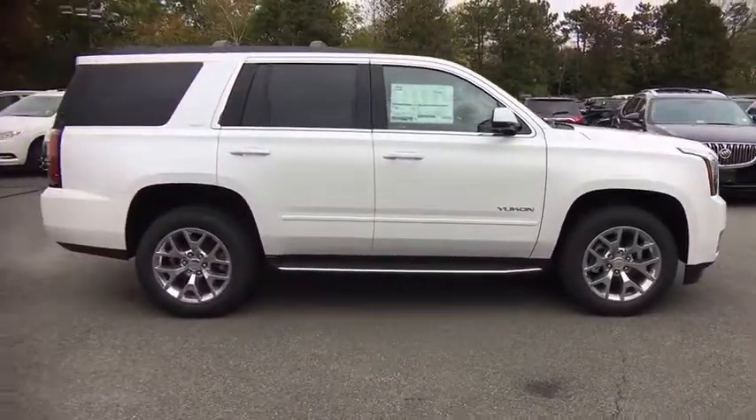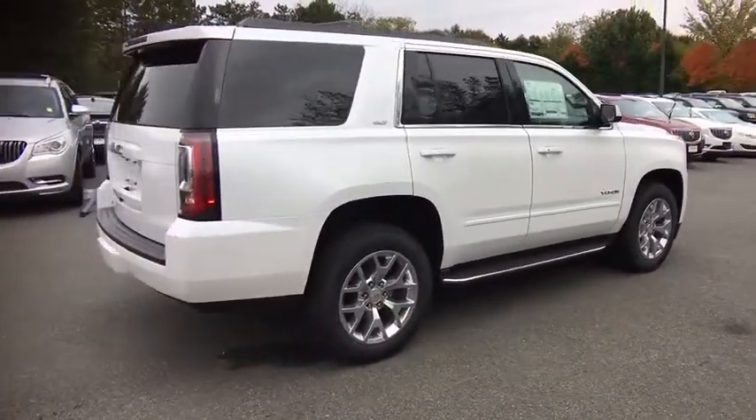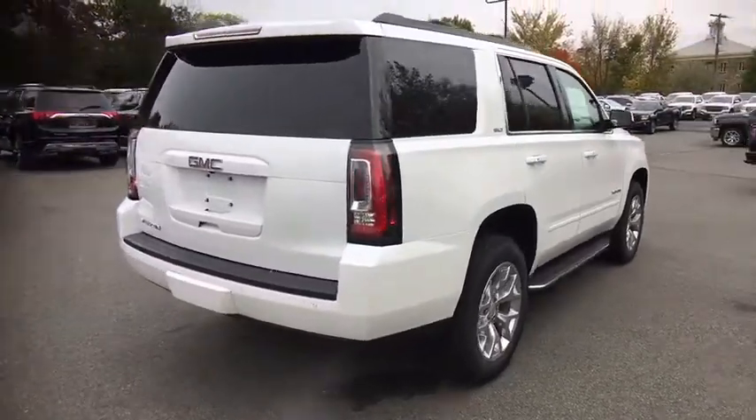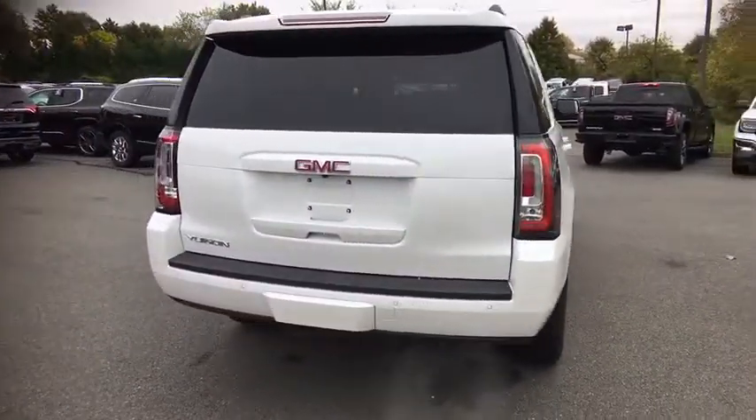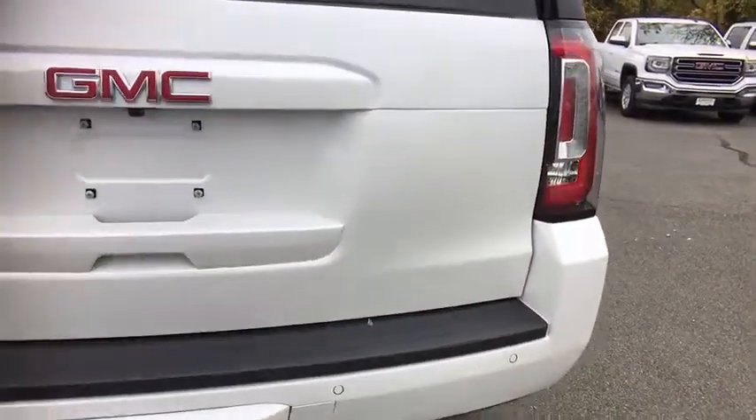Here are some of this vehicle's great options: power passenger seat, traction control, Bose sound system, dual airbags, power steering, four-wheel disc brakes, auto dimming rear view mirror, universal garage door opener, security system, compass.